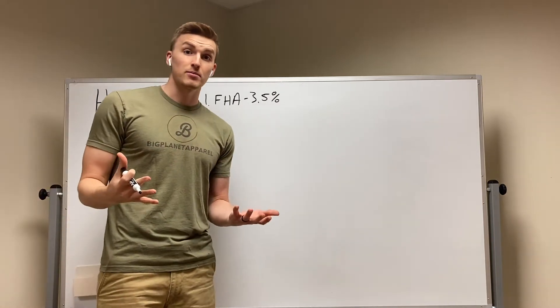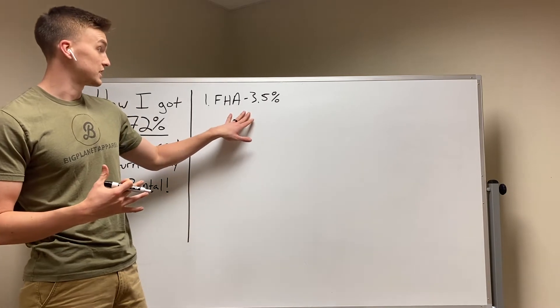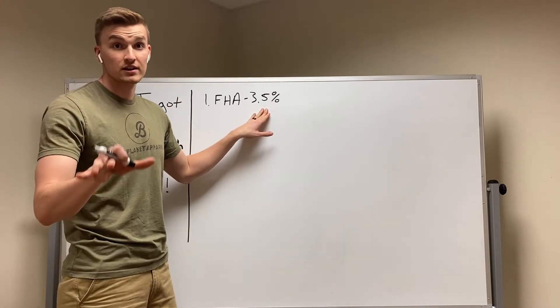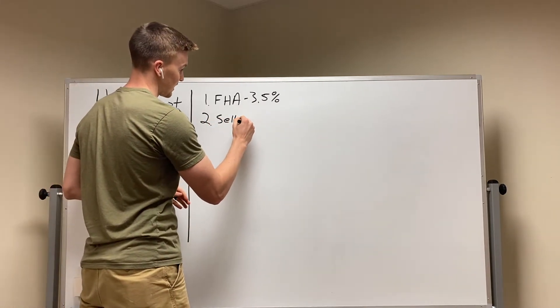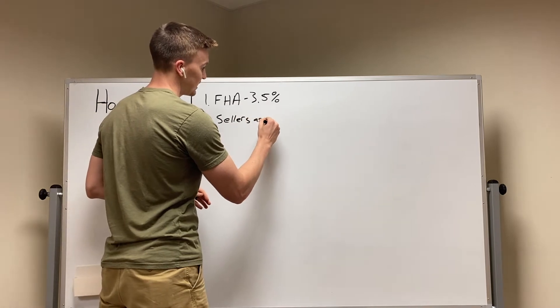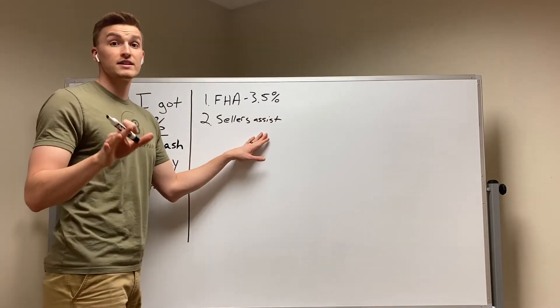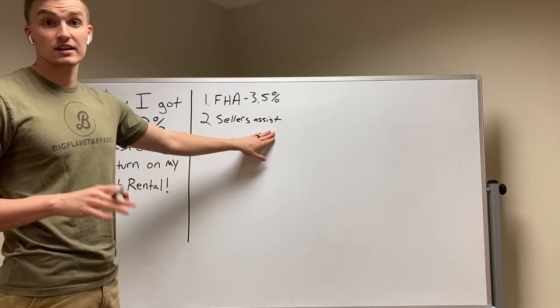I've been talking about this in my other videos. If it's a $100,000 property, you only need to bring $3,500 to purchase it. So I was able to get an FHA loan. The second thing is I was able to get seller's assist. That is whenever the seller brings money to the buyer at closing.